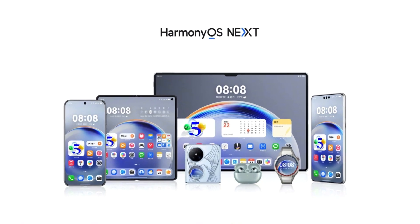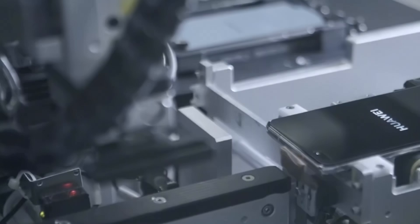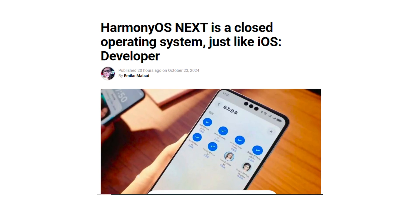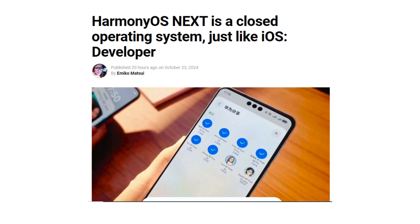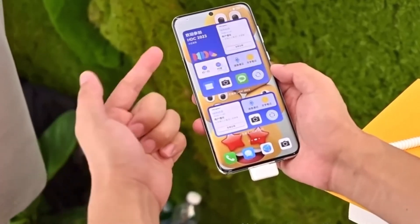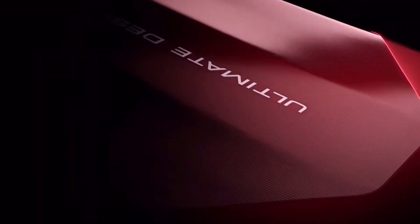One of the most striking aspects of Harmony OS Next is that it's a closed operating system, much like iOS. Essentially, Harmony OS Next is designed exclusively for Huawei devices. It won't support devices or smartphones from other brands, keeping the ecosystem tightly locked within Huawei's own hardware. This makes it similar to how iOS is only compatible with Apple products.